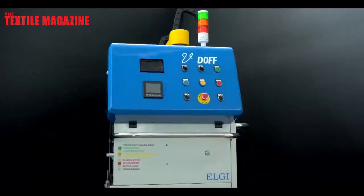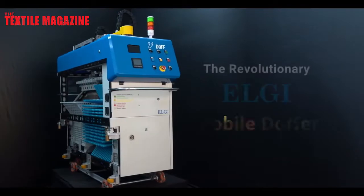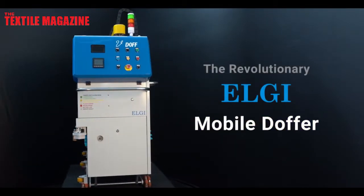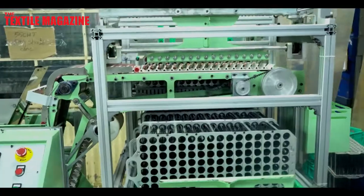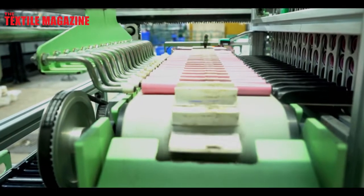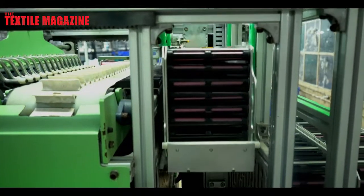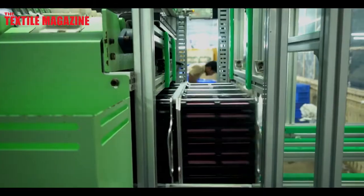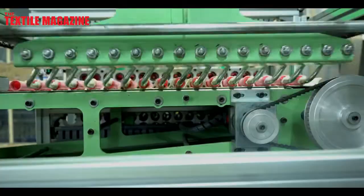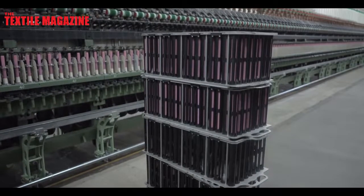We call it a revolutionary technology because this is the first time we are doing the pick as well as the place activity on a doffing system positively. We have a revolutionary technology where we can reorient the bobbin and also arrange it in a matrix such that it is positively picked and placed.